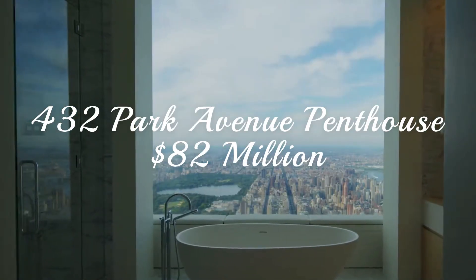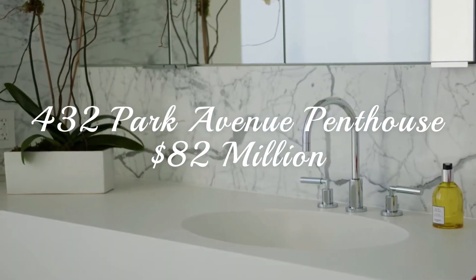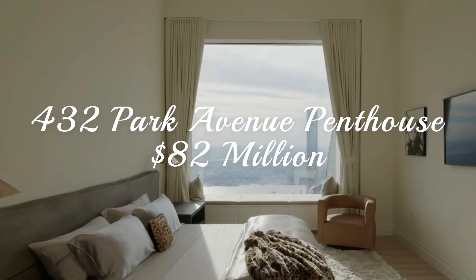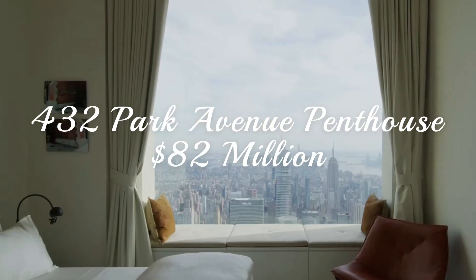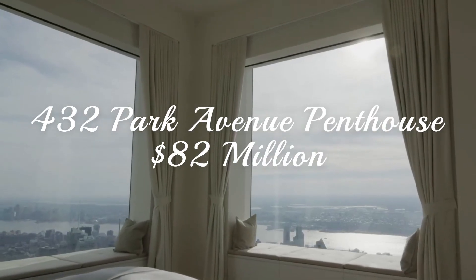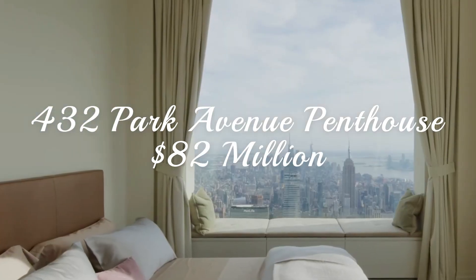That's not all you get, though. The 432 Park Avenue Penthouse includes six bedrooms, seven bathrooms, your own personal library, and enough fireplaces to make you feel like you're spending a night in a cozy cottage — with all the luxuries of an $82 million penthouse. It's a win-win.